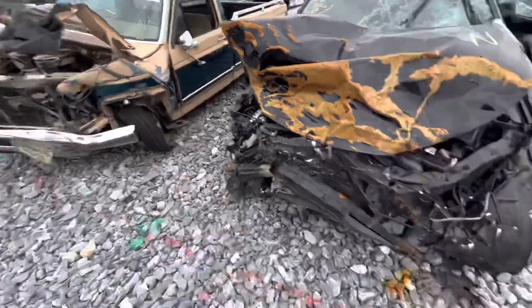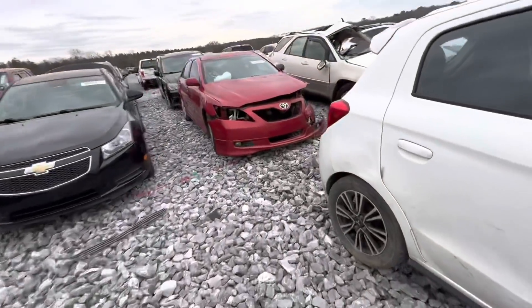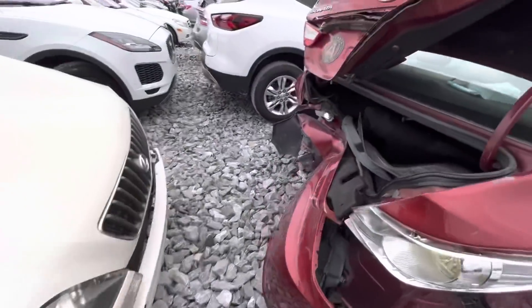Looks like something from the corner — of course this looks like a head-on collision. Got a Lexus RX that's really smacked on the side.